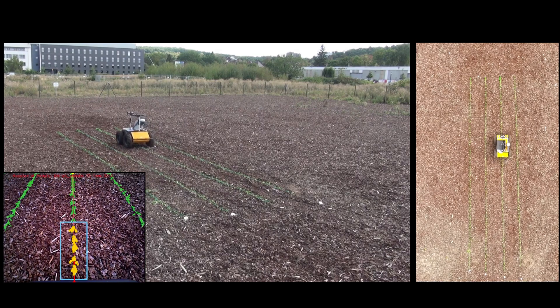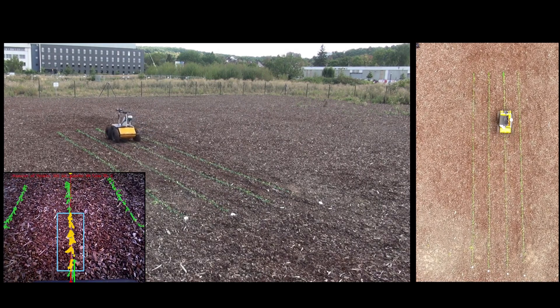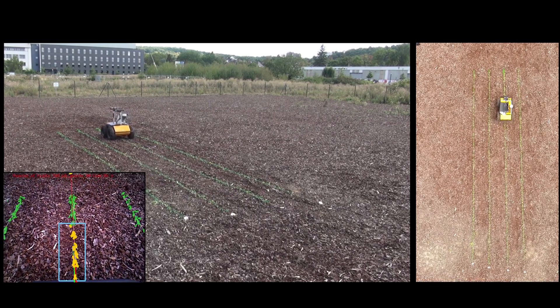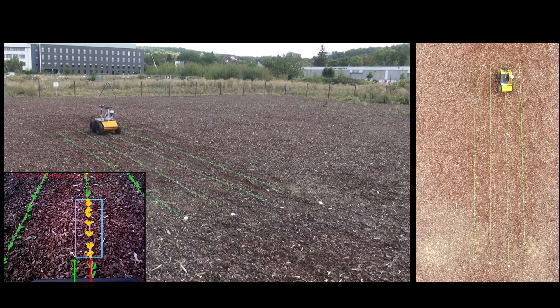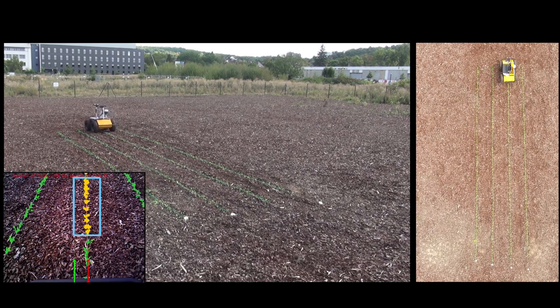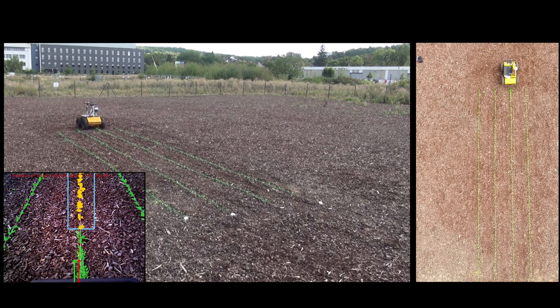We do this by extracting a curve along which the crops are arranged in the image and compute the controlling parameters through a visual surveying approach that minimizes the misalignment to the center of the crop rows. The entire navigation is performed without requiring an explicit localization or maintaining a map of the field.